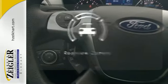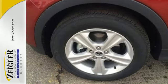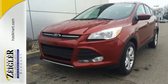The backup camera gives you a clear picture of what's behind you. Get behind the wheel of this Ford Escape today and handle the road with ease.